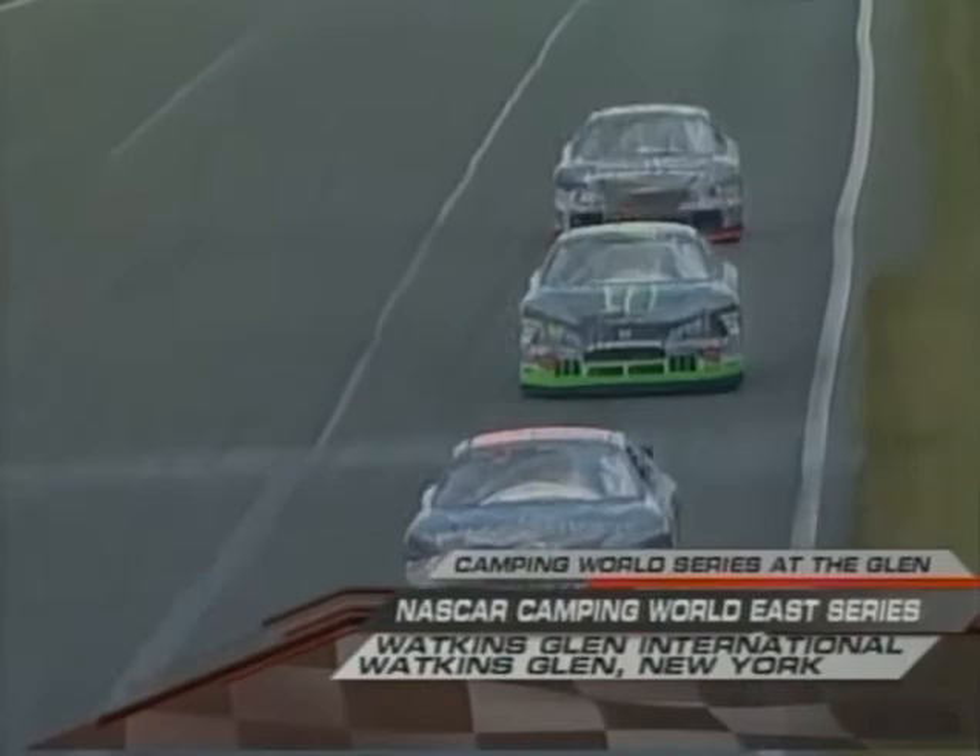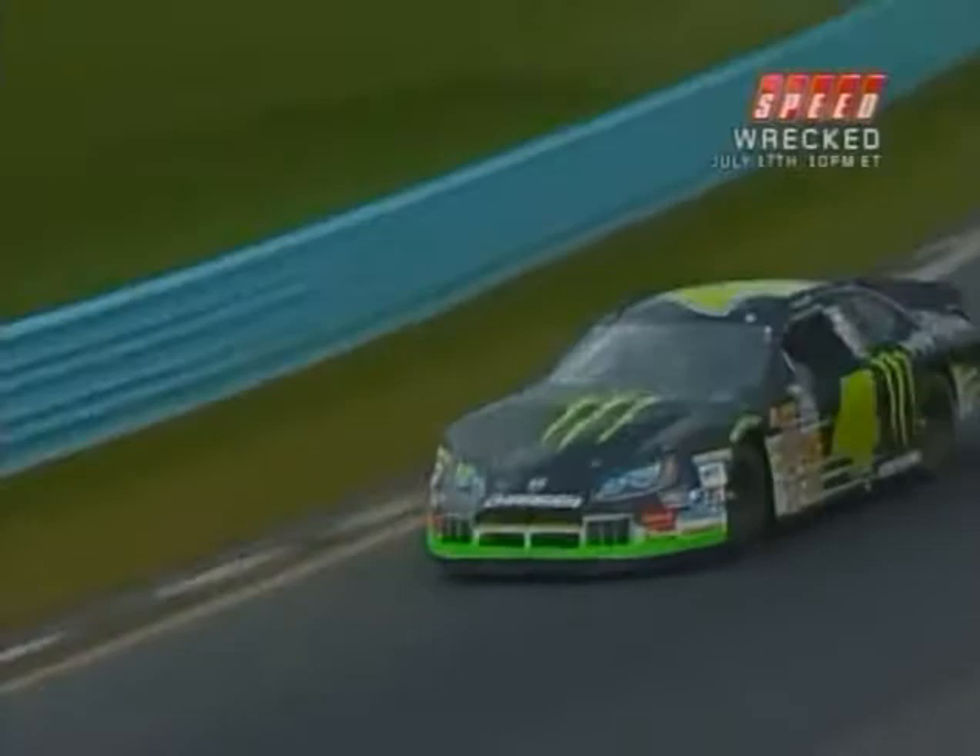Welcome back to the Glen. Watkins Glen International Road Course Racing for this Camping World Series. Here's a good shot of Ricky Carmichael right there, currently shown in the sixth position.